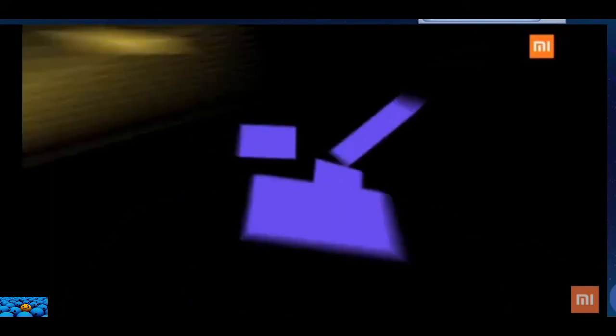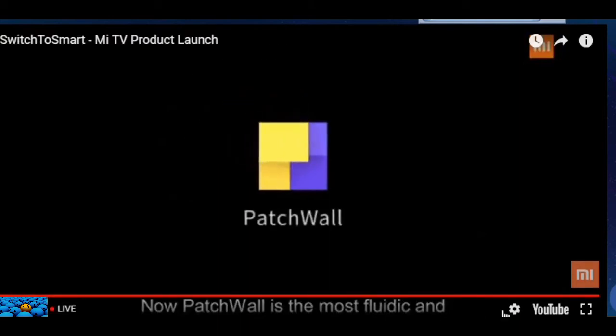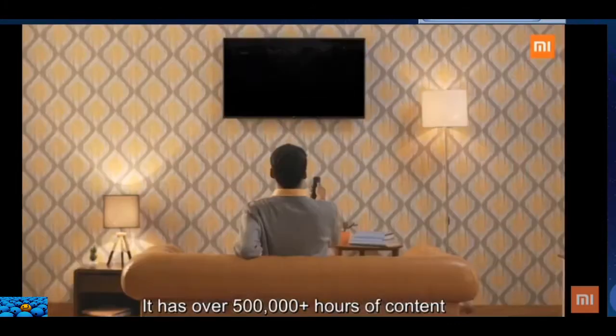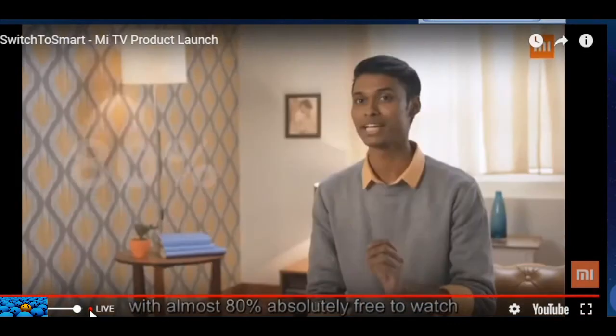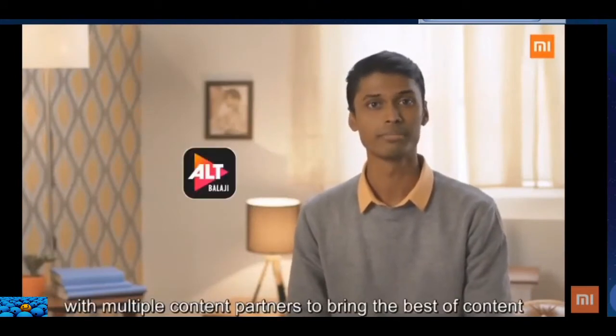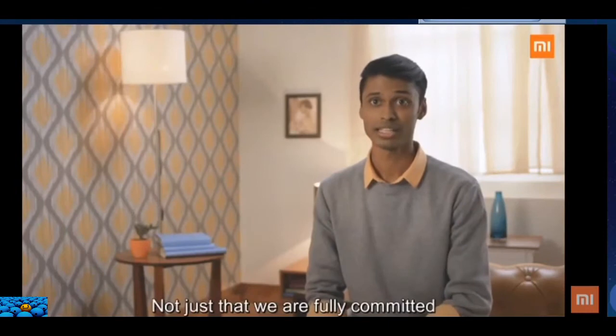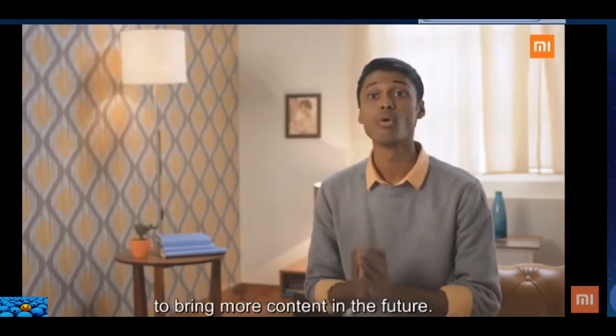Patchwall. Patchwall is the most fluidic and easy user experience unlike anything that you've seen. It has over 500,000 hours of content with almost 80% absolutely free to watch. We have worked very closely with multiple content partners to bring the best content to our TVs, and we are fully committed to bringing more content in the future.